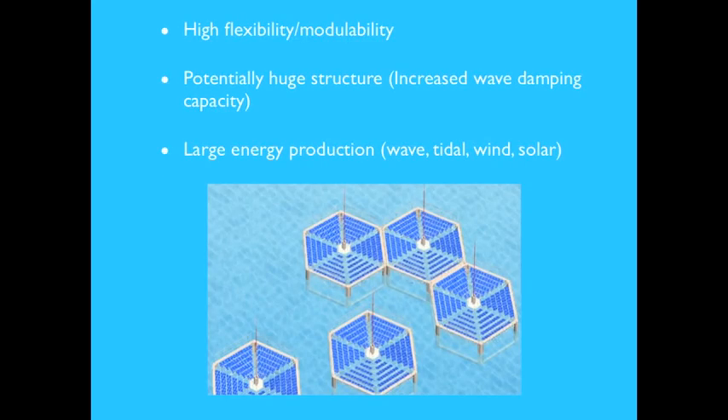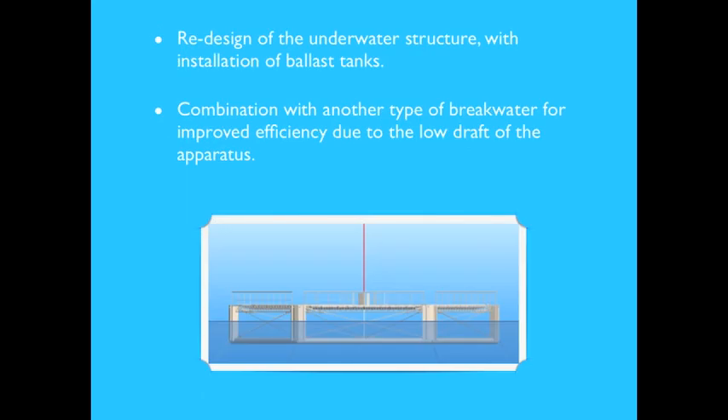The Hexifloat has the ability to produce large amounts of energy in various weather conditions, combining wind, wave, solar, and tidal renewable energy groups in a single structure. Multiple lines of hexifloats may be combined to enlarge the apparatus, further reducing wave attacks and producing more energy. However, due to its low-draft structure, it may not sufficiently damp long ocean waves with deep orbital velocities, potentially requiring redesign of the underwater structure with added screens or ballast tank compartments. Lines of hexifloats could also be combined with a simple-shape breakwater for both efficient wave damping and energy production.